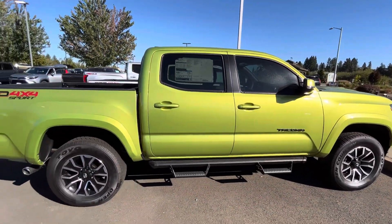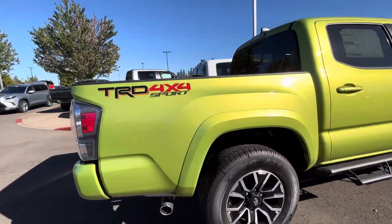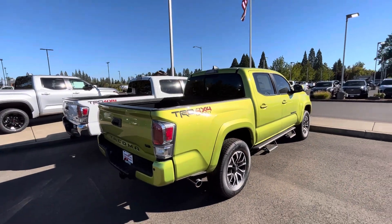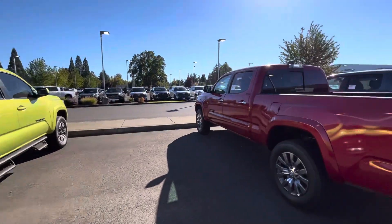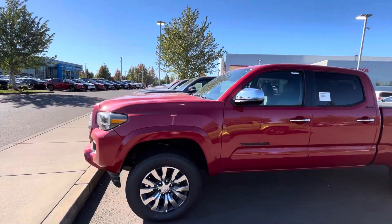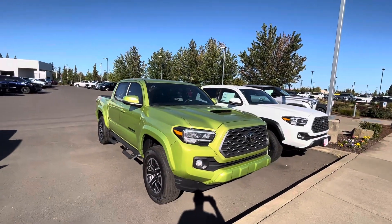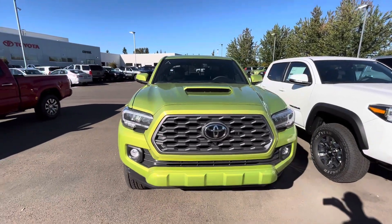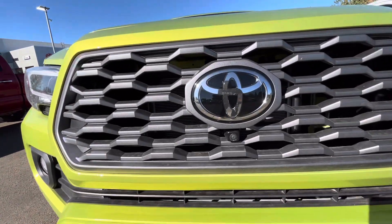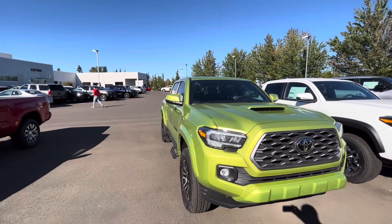Yeah, this is that electric lime. This is another Sport. You got your Predator Steps — they threw a little chrome exhaust tip on there. So I just did a video here that had a TRD Pro in magnetic gray, so make sure you check out that video if you're interested. They do have one that's sitting on the lot that's available. And then they got a Limited — this one's fully loaded too. You got LEDs here, it's got the multi-terrain select, you've got the camera, leather, and sunroof. So you got a fully loaded Tacoma right here in electric lime, if that's your thing.